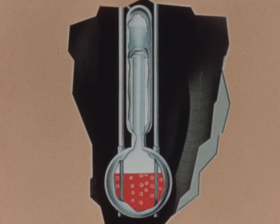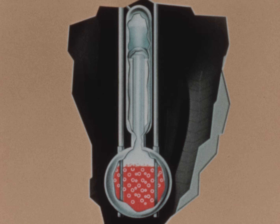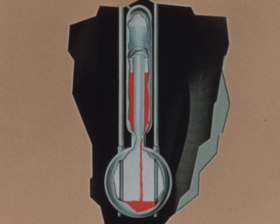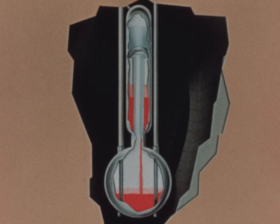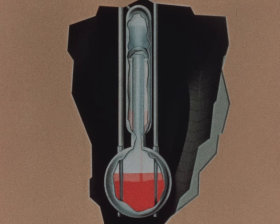If a power surge should ever be great enough, it would force a portion of the solution into the overflow chamber above the core. It would leave the reactor in a subcritical state and the appropriate corrective action could be taken. The solution would then drain slowly back to the core and the reactor could be started once again.